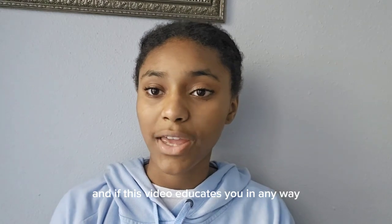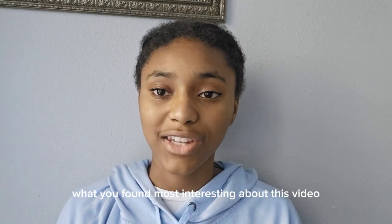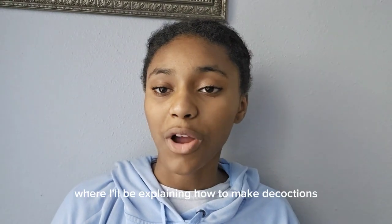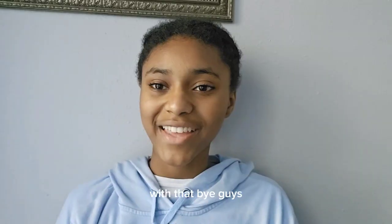I hope you guys enjoyed this video. If this video educated you in any way, make sure to give it a thumbs up and comment below what you found most interesting. Don't forget to subscribe with post notifications on so you don't miss part two, where I'll be explaining how to make decoctions and infusions.